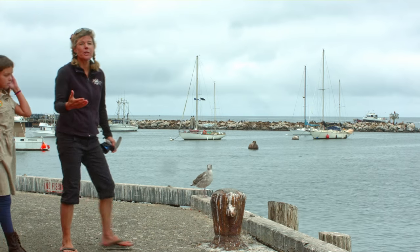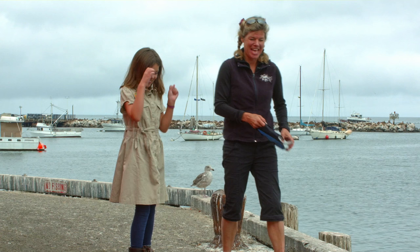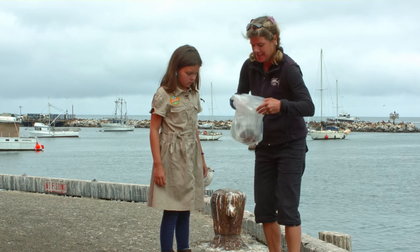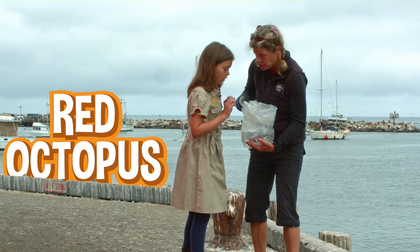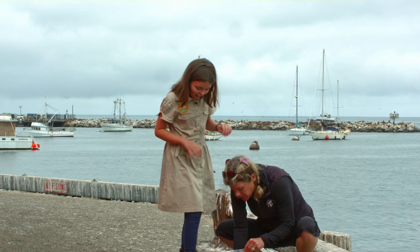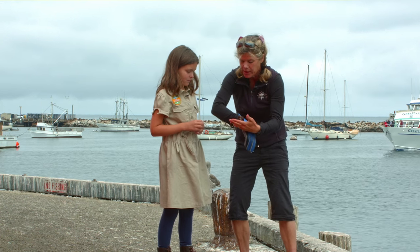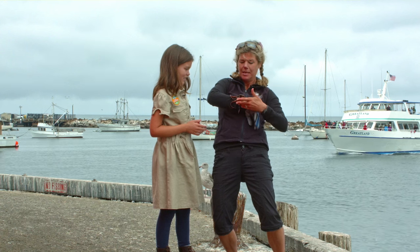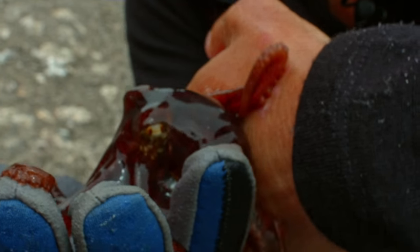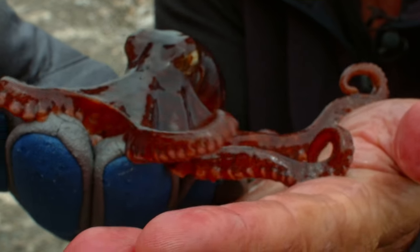So Cammie, I wanted to bring you here to the commercial wharf at Monterey because I've got a special guest I want to introduce you to. I love special guests! Okay, so here goes — this is a red octopus. I'm going to pull him out. He's pretty shy. Their arms are covered with suckers and that's how they move along. He really does not like hanging out here — he's just really crawling around. Do you want to touch him? That's amazing. Red octopus.